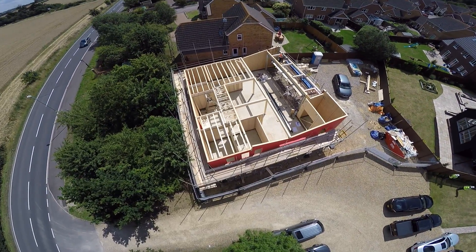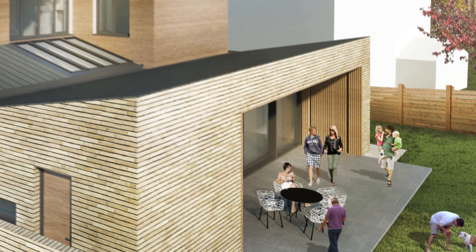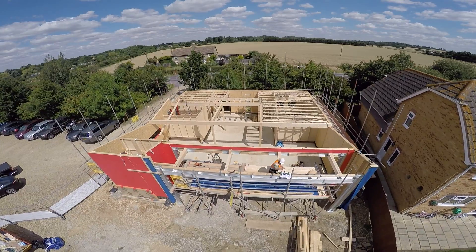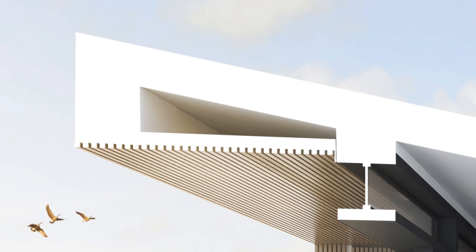On the south side, the main living space fronts onto the garden and we wanted to make the most of that elevation, so there's a large expanse of glass. A south-facing expanse of glass to that extent is really vulnerable to overheating, so we did a couple of things to combat that. Firstly, the roof overhangs by about two meters on the south elevation, which protects the glazing from the high summer sun when the building is most vulnerable to overheating.